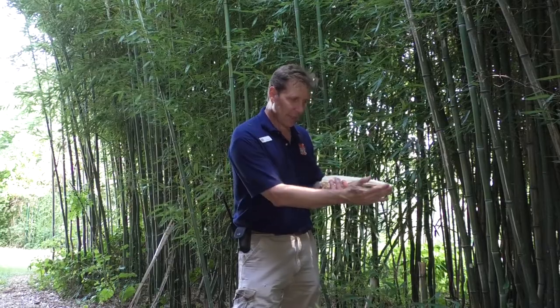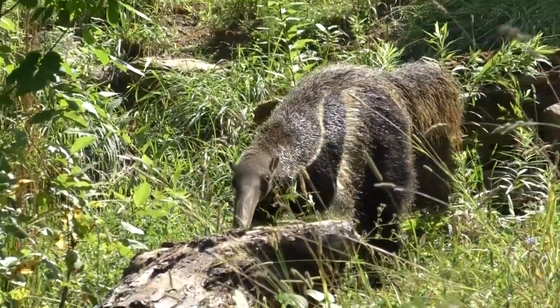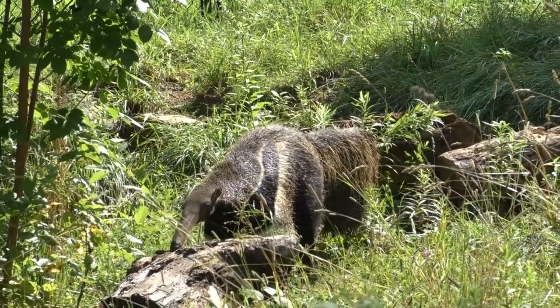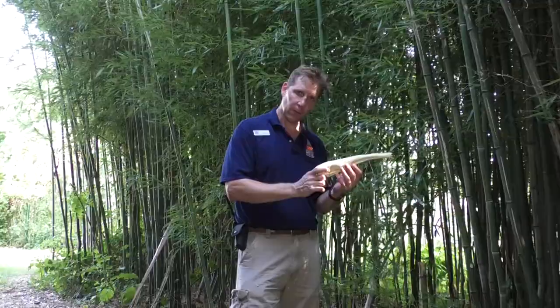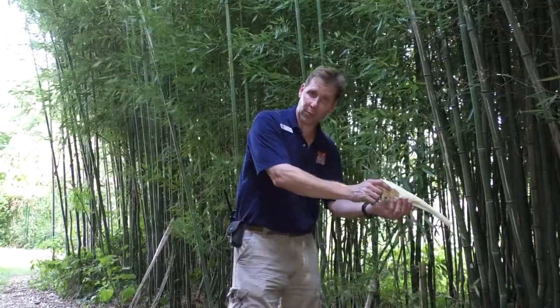They've got this elongated skull, more than a foot in length. That skull houses an incredibly long tongue that attaches at the animal's sternum, way down to its chest. The animal will use that skull to probe roughly one foot into an ant hill or a termite mound.